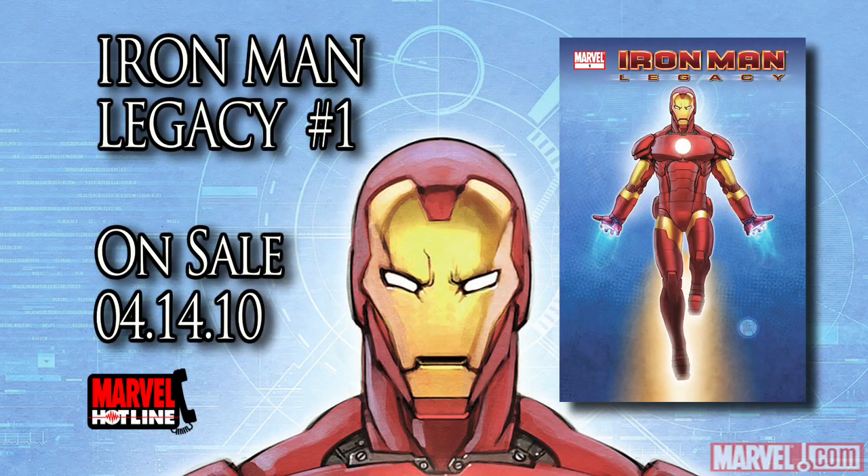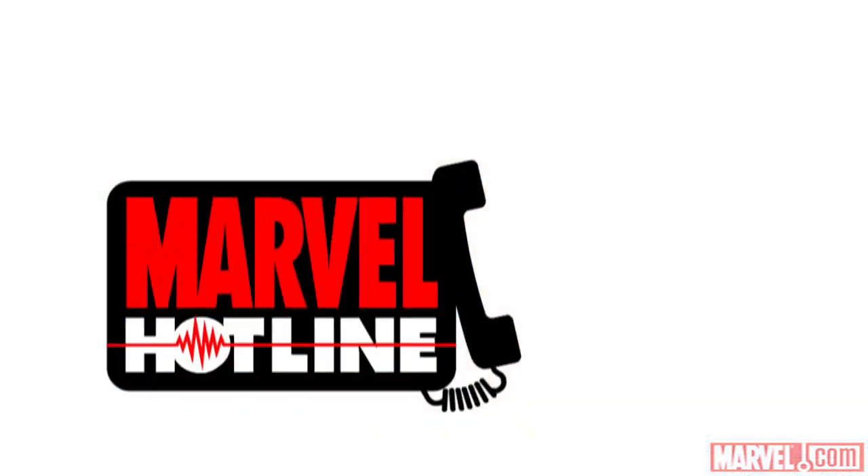Thanks for listening. I hope you guys enjoyed the issue. This is Fred VanLinty and you're listening to Marvel Hotline. Thanks for calling — check back next week for more Marvel Hotline.